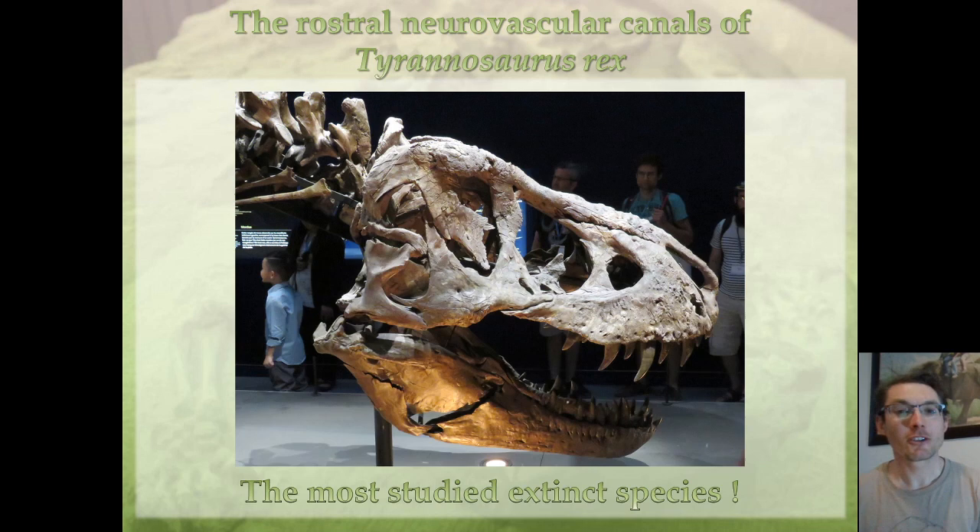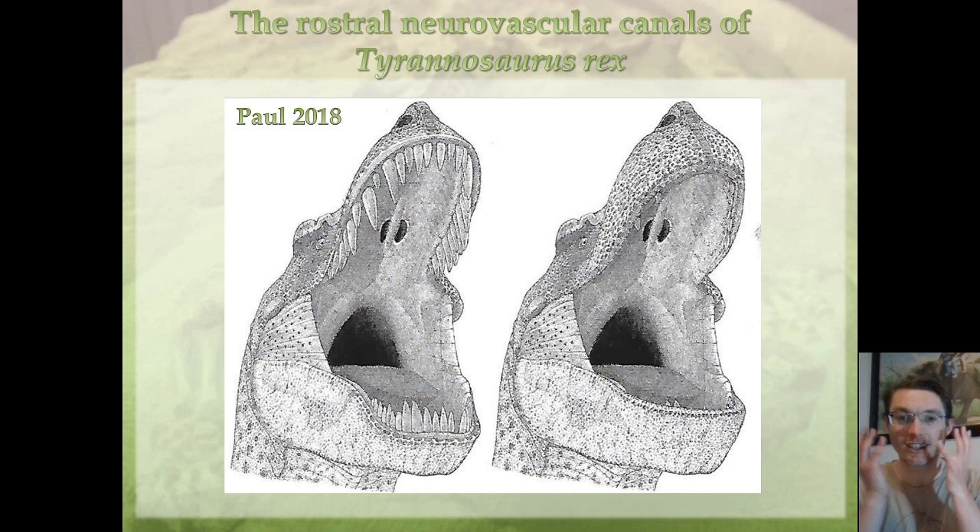Let's introduce Tyrannosaurus rex. I don't think I need to introduce it too much. It's the best studied dinosaur in the world. We know almost everything we can possibly know about it, from its growth to its sexual dimorphism, its paleobiology. But there is one thing that we don't know about Tyrannosaurus rex: how much flesh did it have on its face.